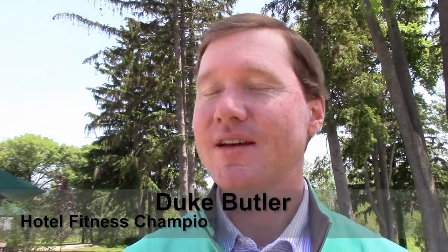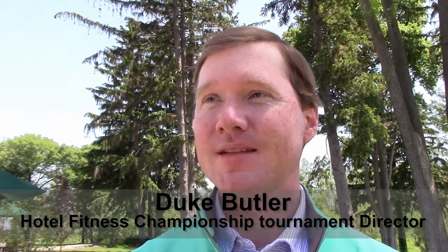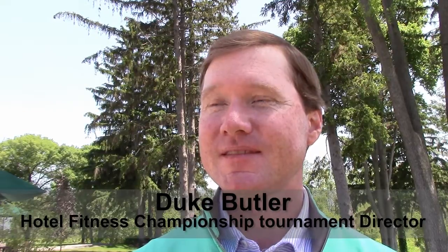Let me ask you about the golf course here — Sycamore Hills Golf Course. How does the course line up with others in the country? I think it's one of the best golf courses in the country. It's been ranked in the top 100 numerous times. This is the 25th anniversary of it. It's a Jack Nicklaus signature design. I'd say it's a top three course in the state of Indiana.